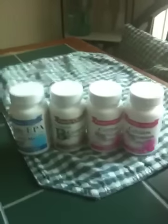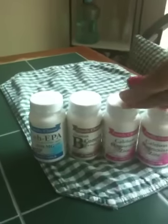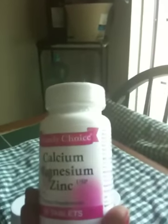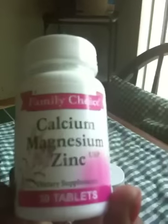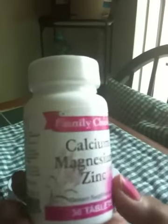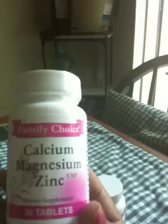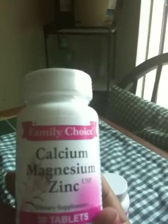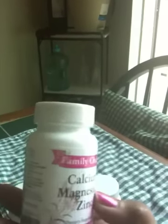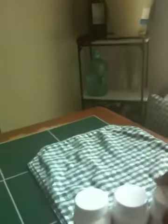I've used these before and I run out quickly since I take them two to three times a day. Today I picked up the calcium, magnesium, and zinc — it's 30 tablets a bottle. Magnesium and zinc help your body digest and absorb the calcium properly, because the body will otherwise expel the excess. This helps the right amount stay in your body. I picked up two bottles of those.